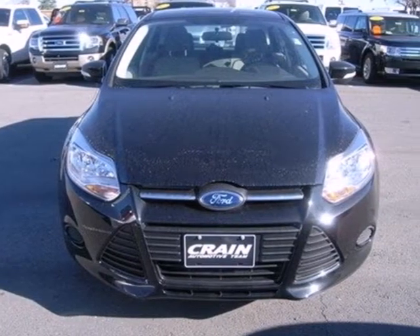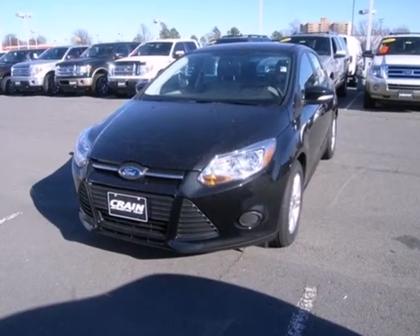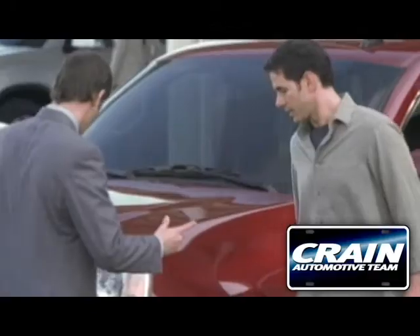Aggressive style, smart design, and economy savvy. That's the all-new 2013 Ford Focus. Test drive it today. Visit us anytime at craneteam.com.